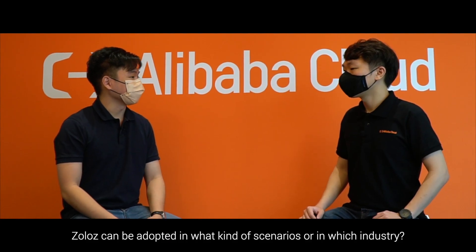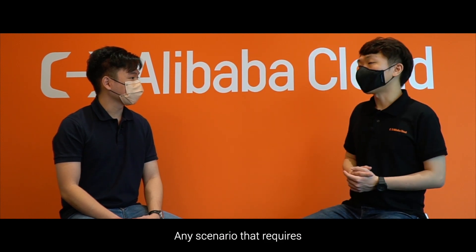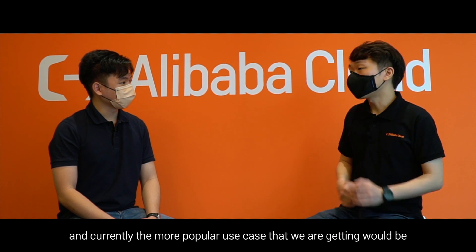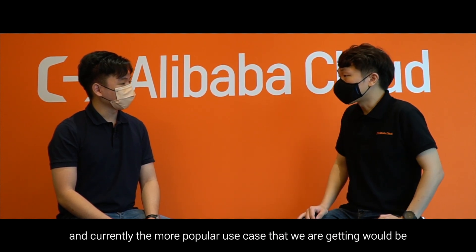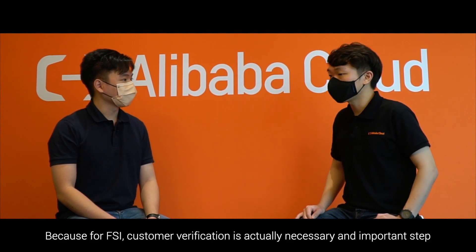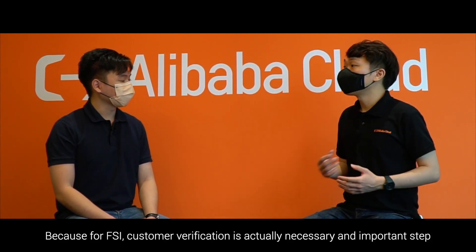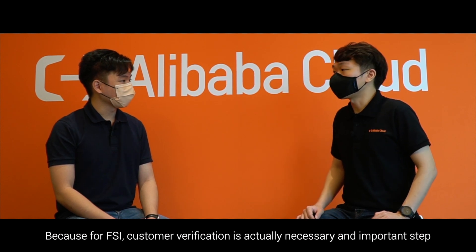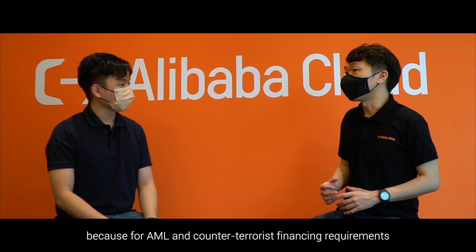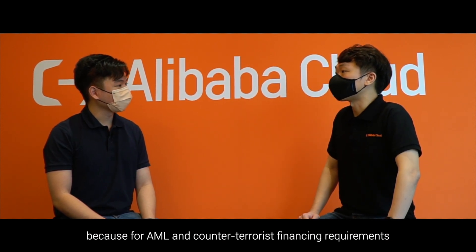In what kind of scenarios or industries can Zolos be adopted? Any scenario requiring identity verification is a main use case for Zolos. Currently, the most popular use case is digital onboarding for the financial services industry, where customer verification is a necessary and important step — particularly for AML and counter-terrorist financing requirements.